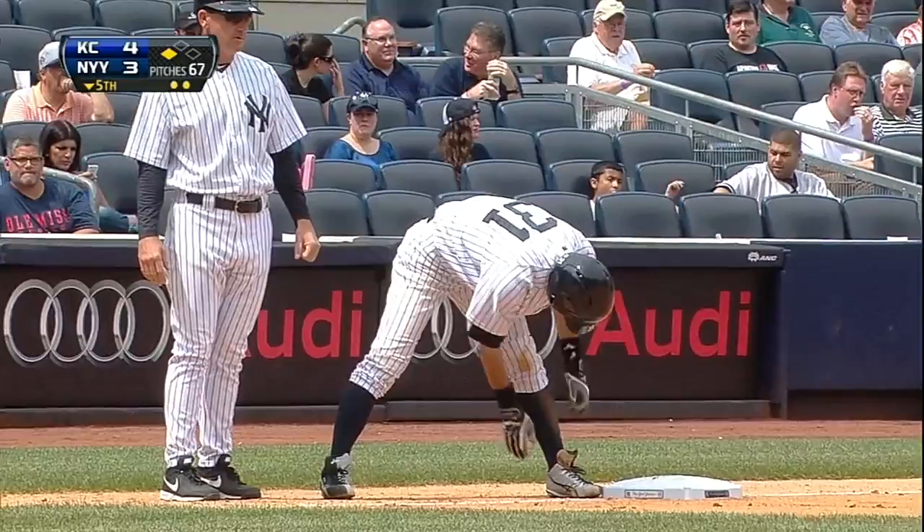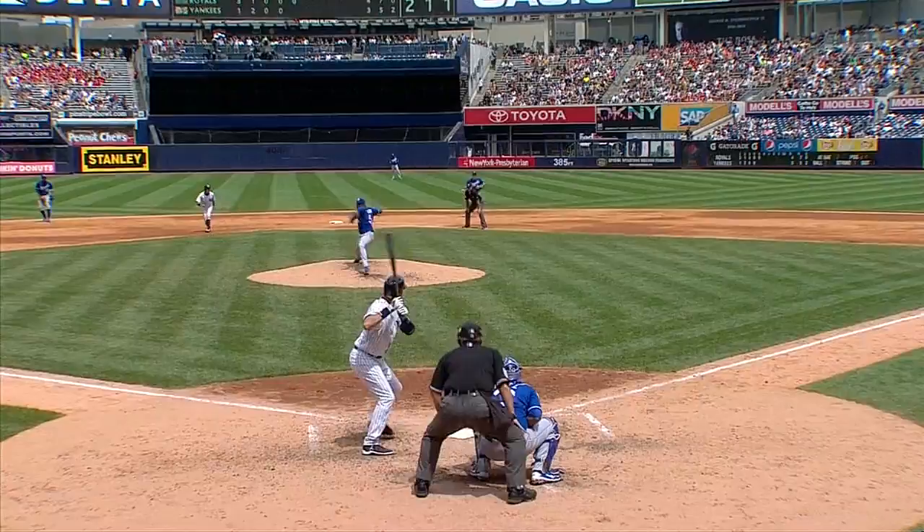Hall of Famer or not, you're going to sit down after I make this play and save an RBI. Save a run for Irvin.